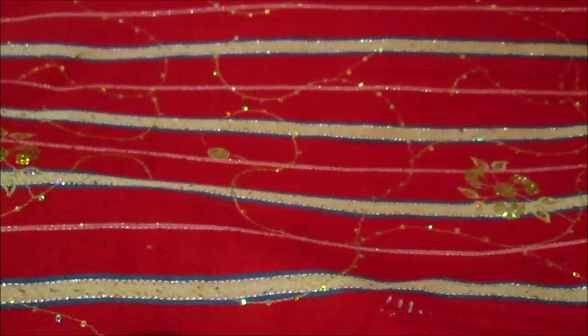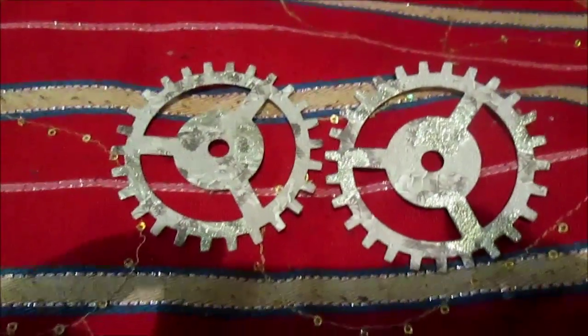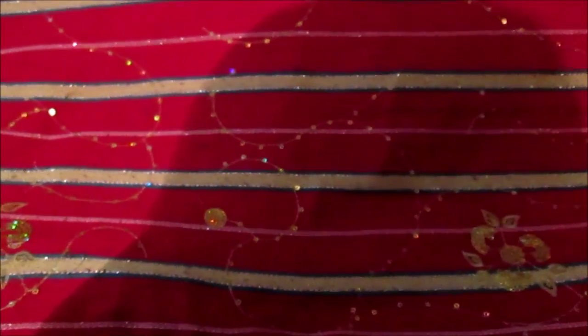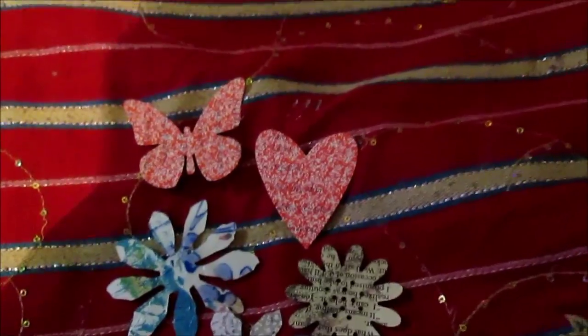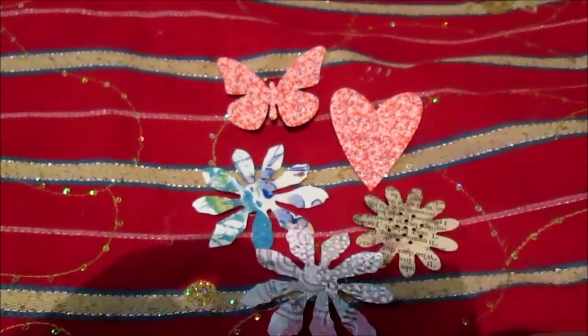Ann also sent me something else. I will first show you some smaller elements. Ann sent me these steampunk-style smaller elements - you will see three: this butterfly, this heart, and these flowers. So these three flowers, butterfly and the heart.